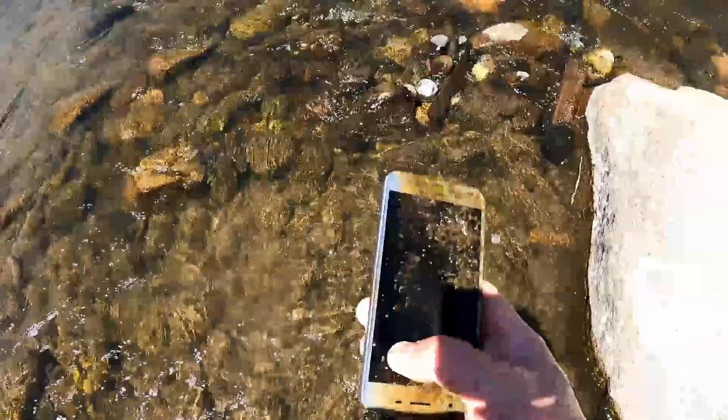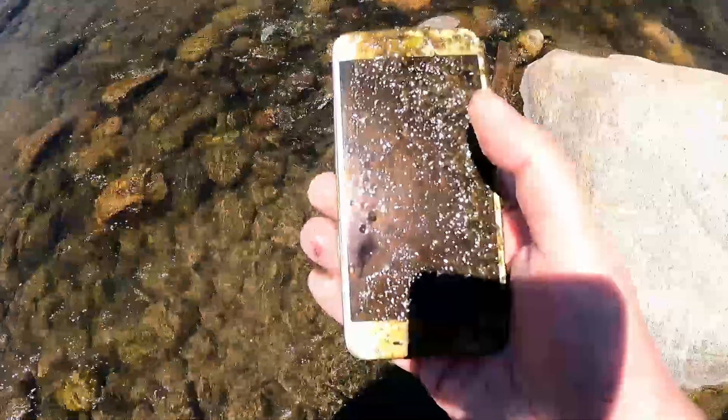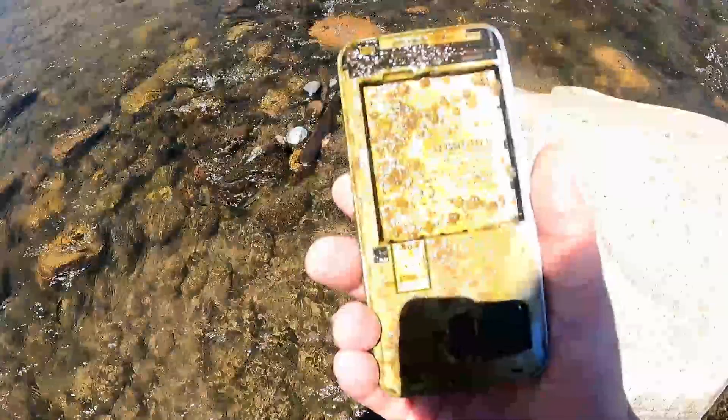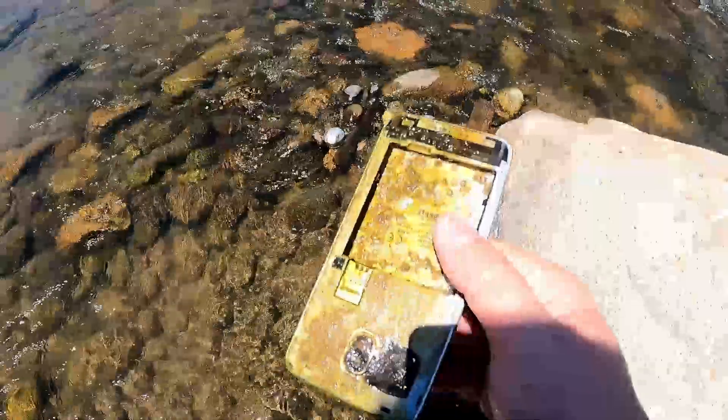Hell yes, look at this right here. I've been waiting to find this all day. Got us a phone — a new one. Yay. There's nothing in the back I can use. Drats.